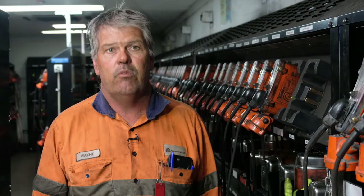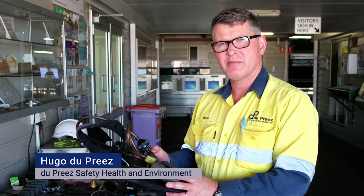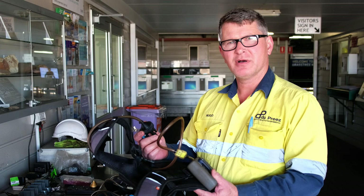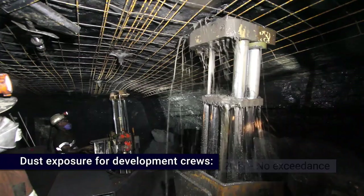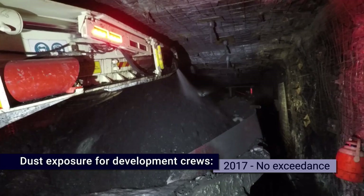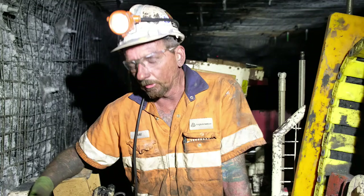When you look at the raw data from the mining method prior to doing any of this work and then look at the results now, it's just incredible the work these guys have done. We monitor dust using a dust pump and a cyclone — the dust gets collected, analyzed, and we get a result for the dust exposure to a worker. In 2017 there have been no exceedances of coal dust for development crews, and for last year and this year continuing into the first quarter, we've had no exceedances.